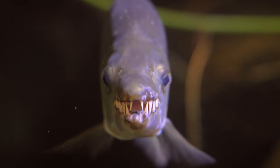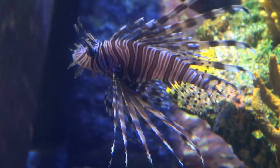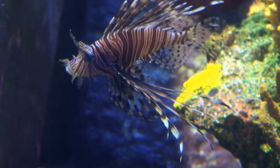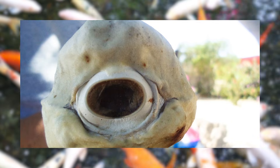These mutations typically result from severe genetic errors or exposure to toxins during early growth stages, leaving the fish with a disorienting, almost cartoonish appearance. The lone eye is rarely enough for proper vision,